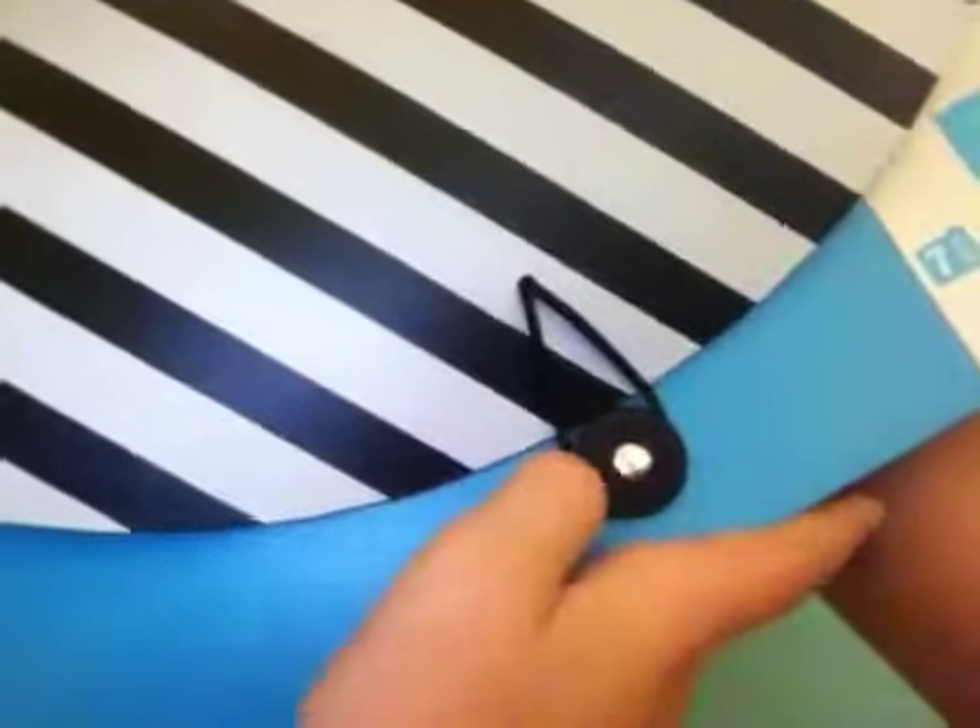I got this thing — I don't know what it's called — but it has like all these divider things in it and it just closes back with that little button thing. And I'm going to use it to keep my papers in, because there's nothing else you can really use it for.